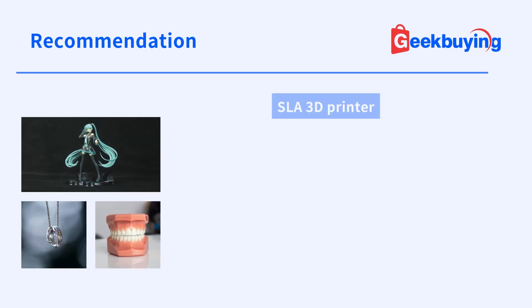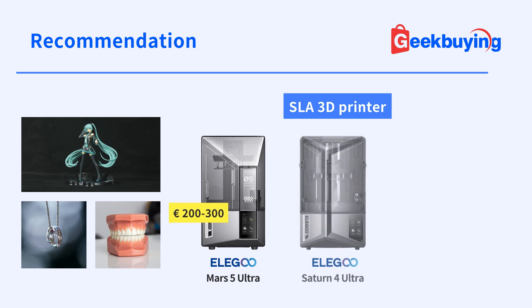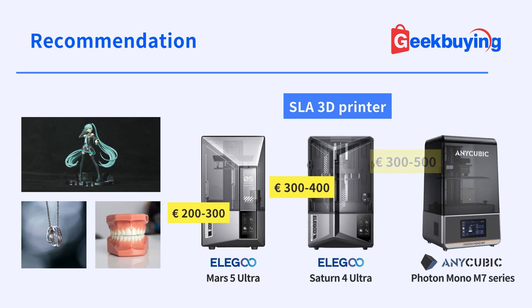For artists, jewelry designers, and professionals requiring ultra-precise details like miniature creators, cosplay prop makers, or dental professionals, SLA printers are the perfect solution. The Elegoo Mars 5 Ultra is an excellent entry point, while the Elegoo Saturn 4 Ultra and Anycubic Photon Mono M7 series provide professional-grade precision.